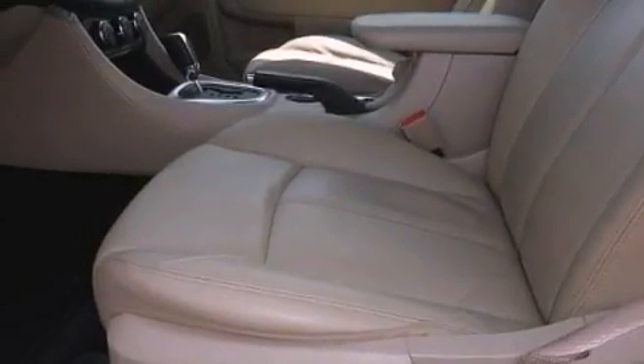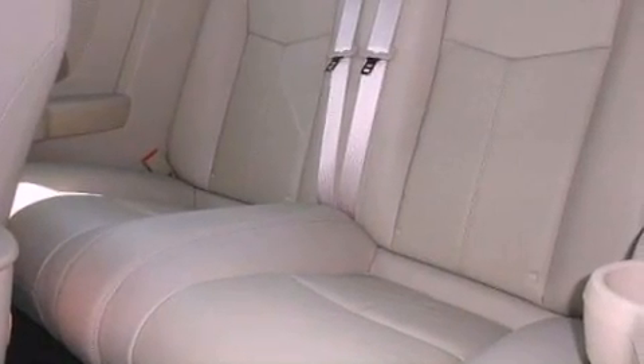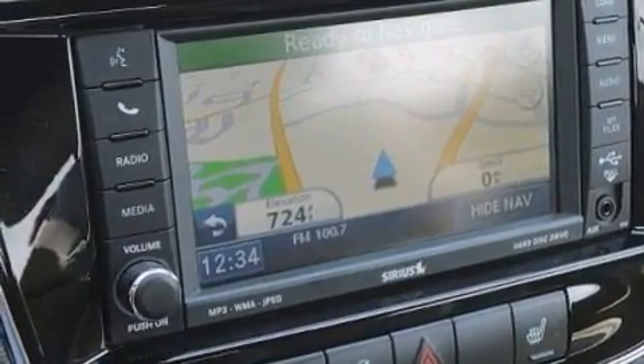The following features are also included: air conditioning with automatic climate control, cruise control, heated side view mirrors, leather seats, performance tires, and a passenger side vanity mirror.